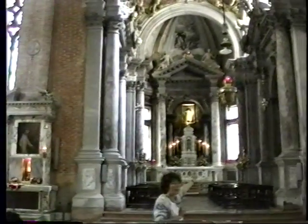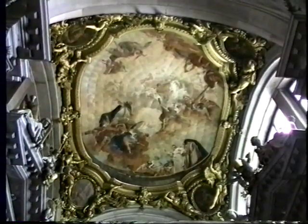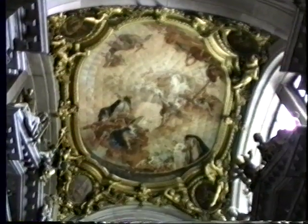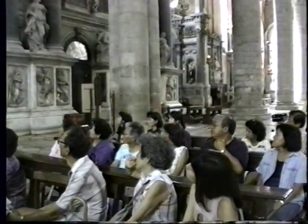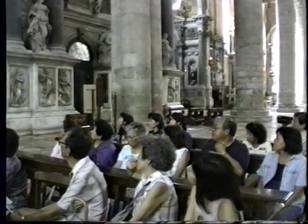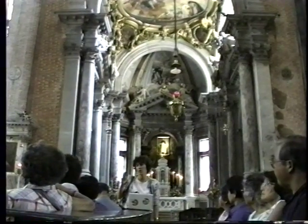Here you can admire one of the best canvases that we have in the church — it's the Exaltation of San Domenico, because they are Dominican friars. It has been painted by Piazzetta, a painter who worked in the 18th century. Now, we are going to see a very interesting chapel, because there are very important canvases by Veronese.